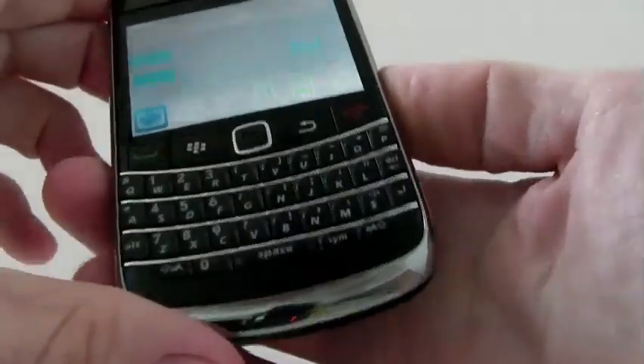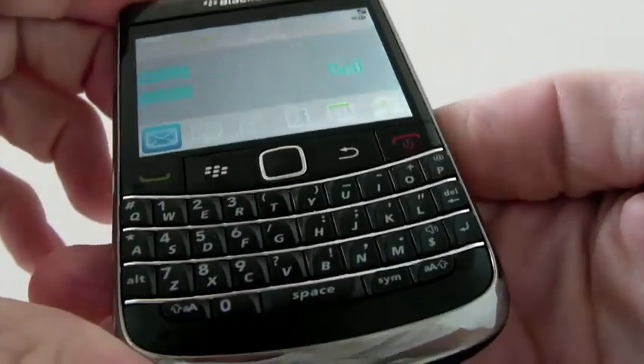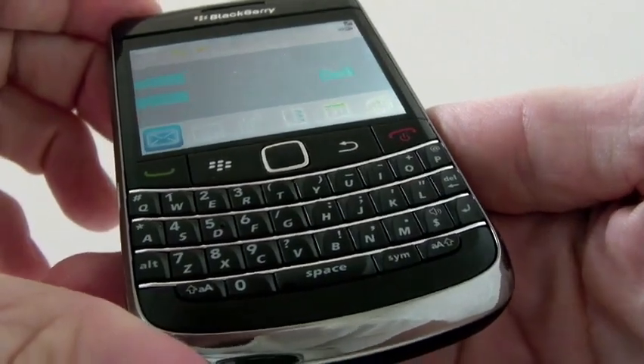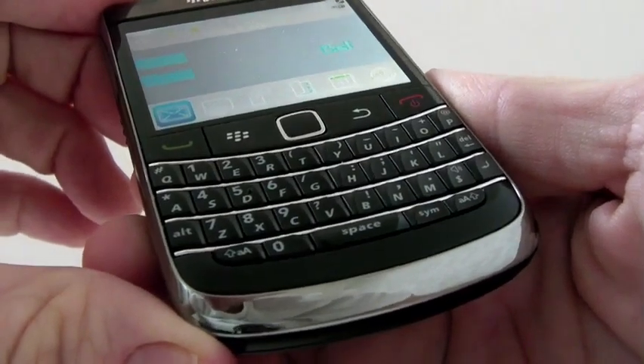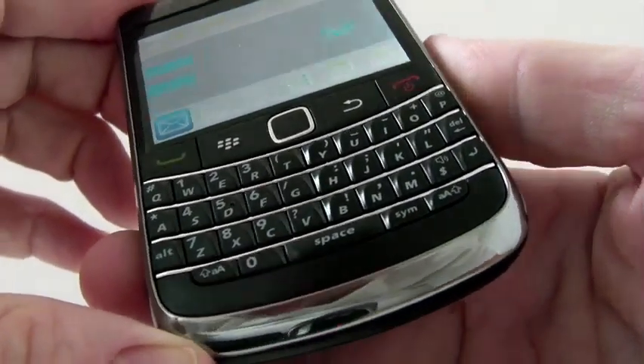Welcome to MobileServe.com, Mobile News and Reviews for Canadians. This is a look into the BlackBerry Bold 9700, a device that's available on Bell, Rogers and Telus. So there is no shortage of where to get this.